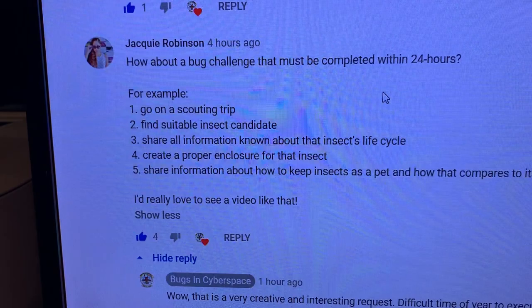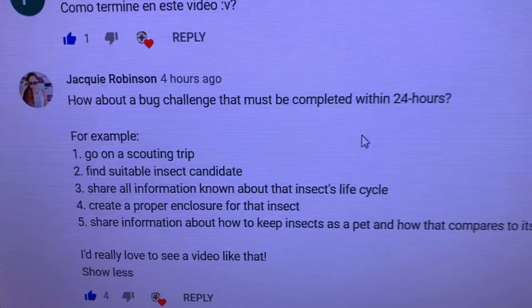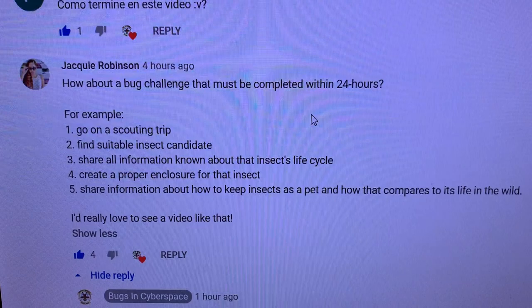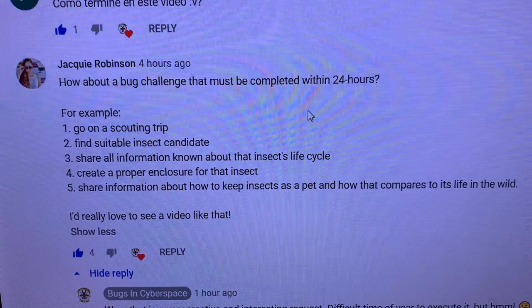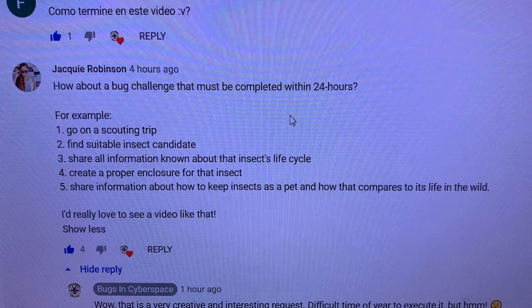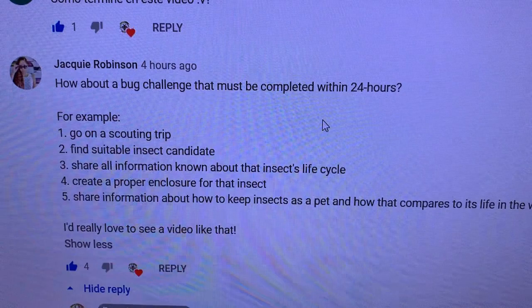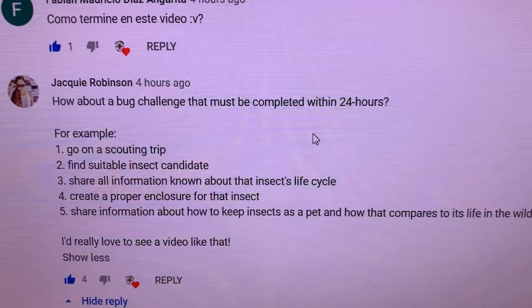All right, so I just kicked off this contest earlier today. It's Friday night, 8:20 p.m., and I'm pretty inspired by this person's request. Jackie Robinson asked: how about a bug challenge that must be completed within 24 hours? For example, go on a scouting trip, find a suitable insect candidate, share all information known about that insect's lifecycle, create a proper enclosure for that insect, share information about how to keep insects as a pet and how that compares to its life in the wild. So I'm going to pop on down the street and go for a walk to see what I can scout out and complete those first two steps.